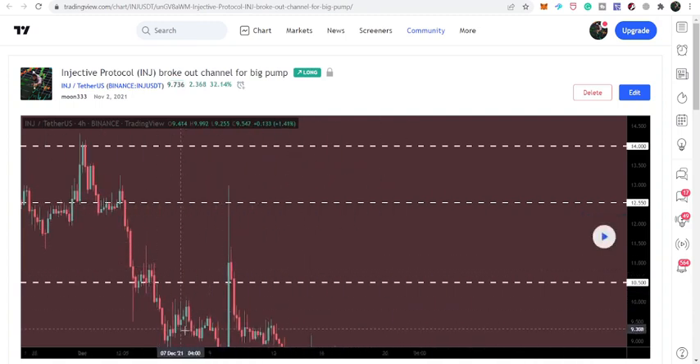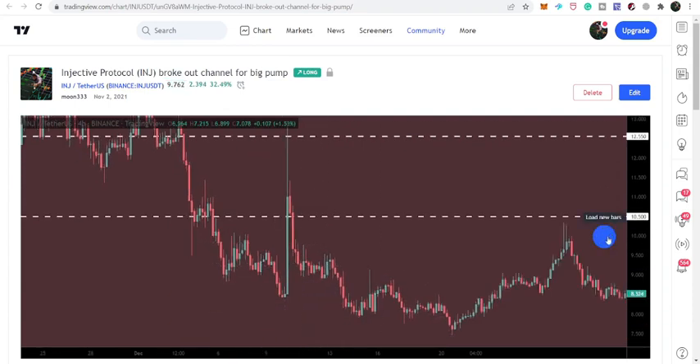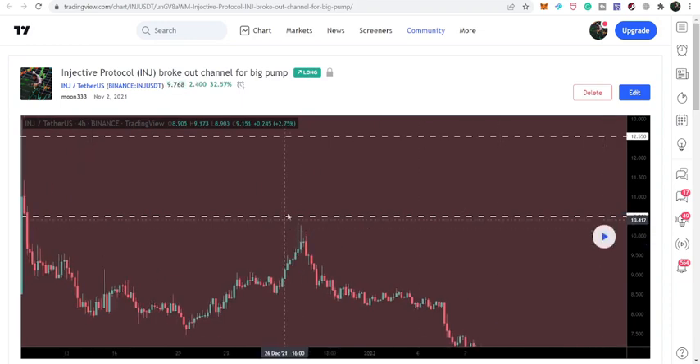Once again the price line tried to break out the 10.50 level but was rejected. We had a very long spike but again moved down and is still moving below this 10.50 resistance level.